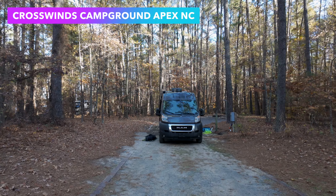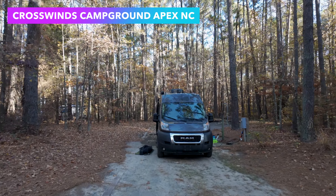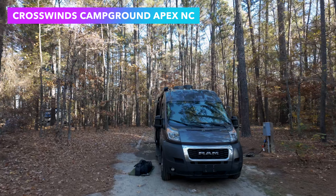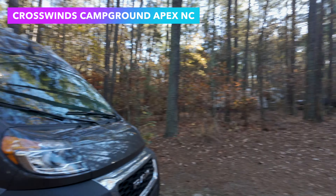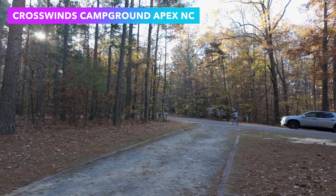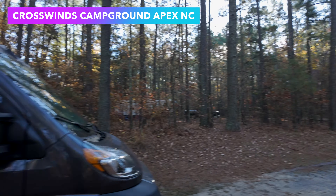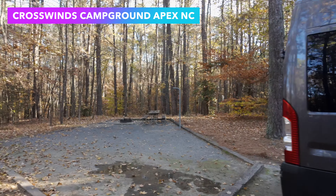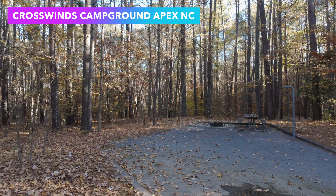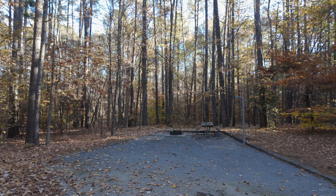This is Crosswinds Campgrounds, Jordan Lake, Apex, North Carolina. This is Site B49 — our site. It's a pretty deep but narrow site. There's our van, Maxine. We have a pretty big area back here with a picnic table and fire pit.